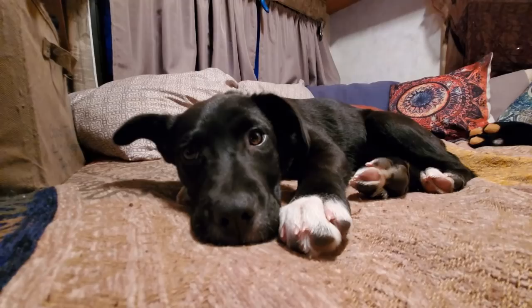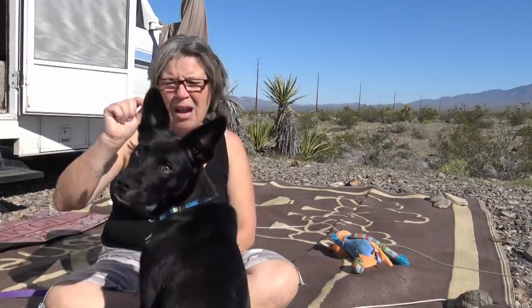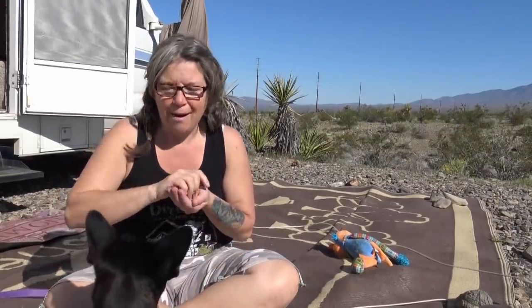Her brother at the rescue — it was her and her brother. Her brother was a beautiful brown brindle, and I actually went there to get her brother. But he was showing some disturbing signs of aggression and he was beating up on her, really being hard on her. So I decided to rescue her, not only from the rescue, but from her mean brother.